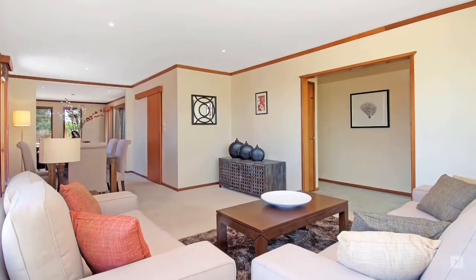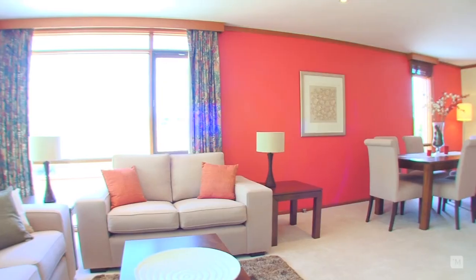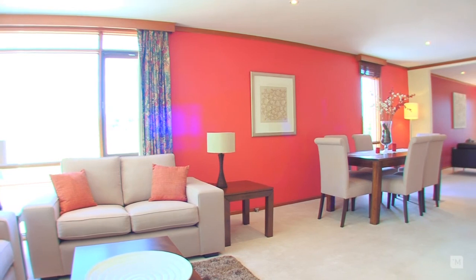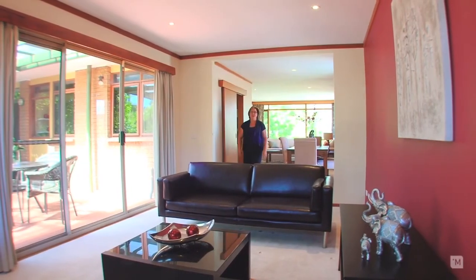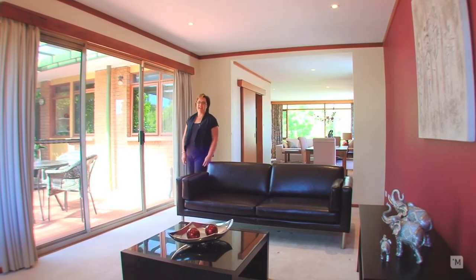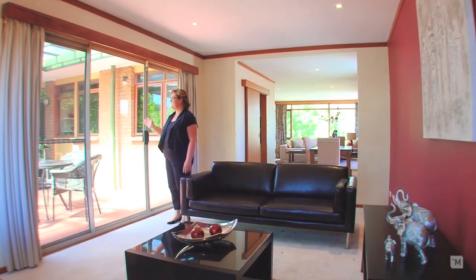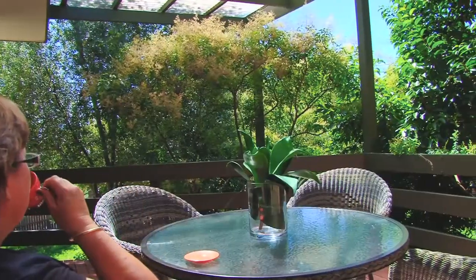As you enter the home, you will be immediately impressed by the light-filled, open-plan living space, creating an area for relaxation in this family home. Flowing on from the dining, everyone's going to love this great family room, perfect for entertaining guests as it opens through these vast sliding doors to the outdoor deck. Just picture yourself out here having a peaceful breakfast or drinks after work.